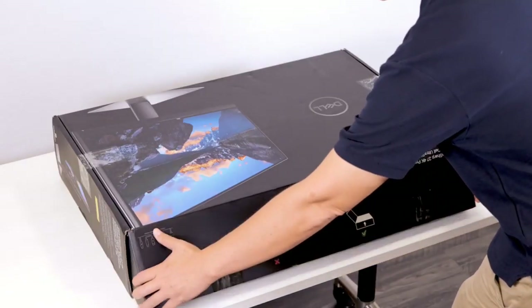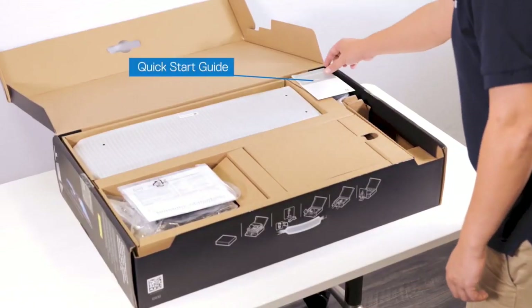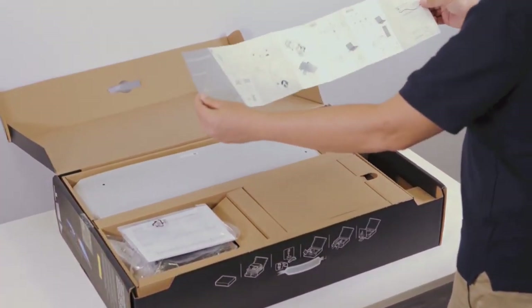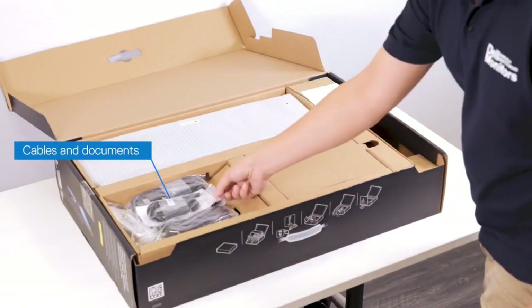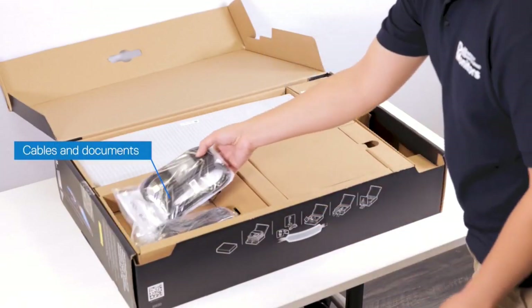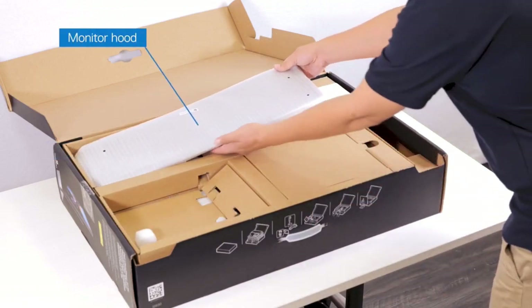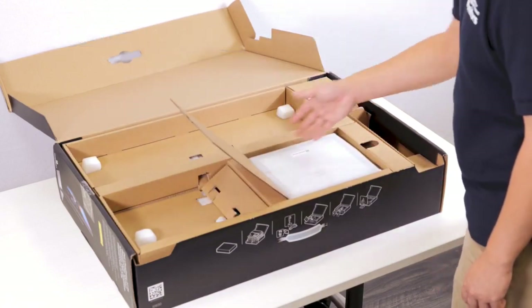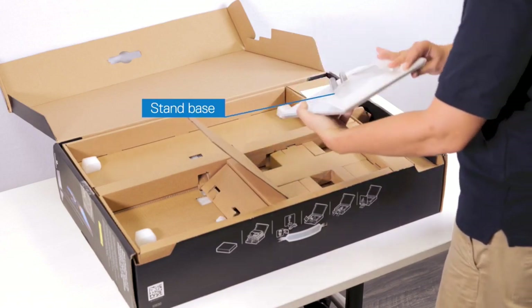It has a total of 5 USB ports. Three of them are USB 3.0 ports, and two are USB-C, one of which supports DisplayPort Alt Mode. This means that you can display an image from a compatible device and charge it simultaneously, and you can use one of the USB-C ports for charging even when the monitor is off. The response time is good and the input lag is low, but unfortunately it doesn't support any variable refresh rate (VRR) technology to reduce screen tearing when gaming.